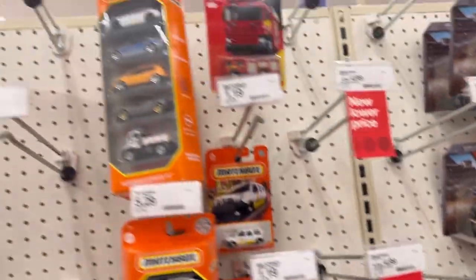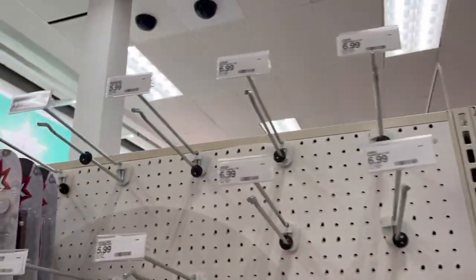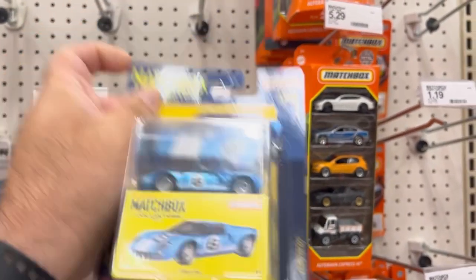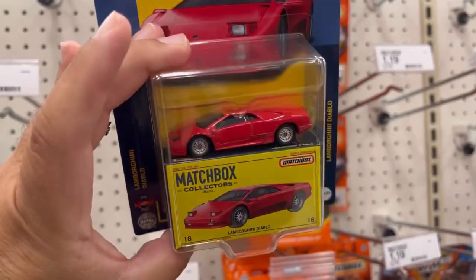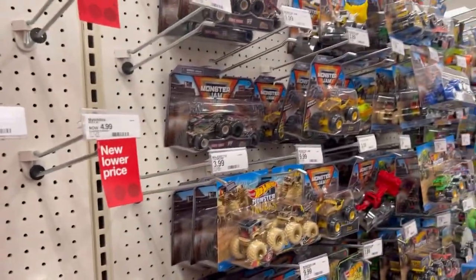Let's see what else they have - about five packs, nothing else here. All right guys, not a bad start. I'm taking this awesome Ford GT40 and of course this awesome Lamborghini Diablo. Nice - all right guys, let's move along and see what else we can find.